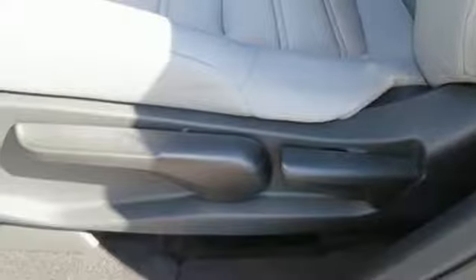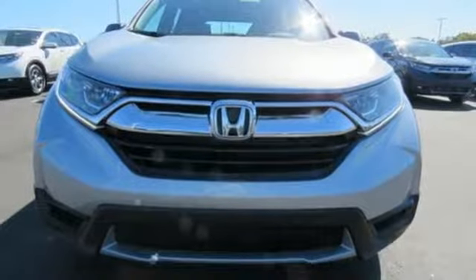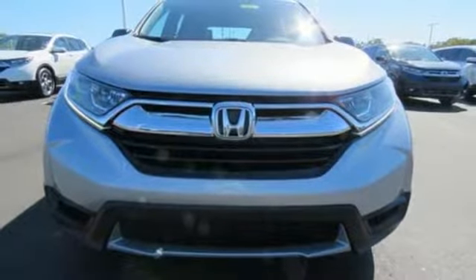active grille shutters, gas pressurized shocks, and inline four-cylinder engine. See what it can do when you take it for a test drive.